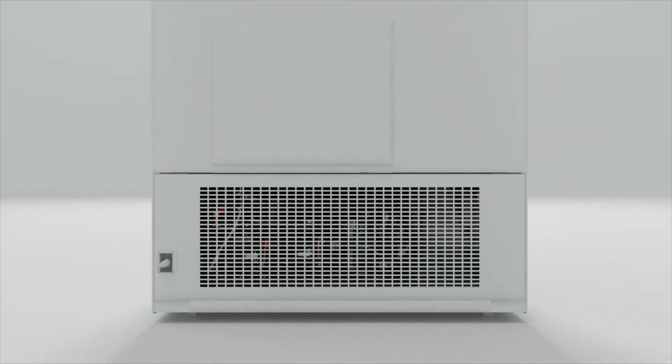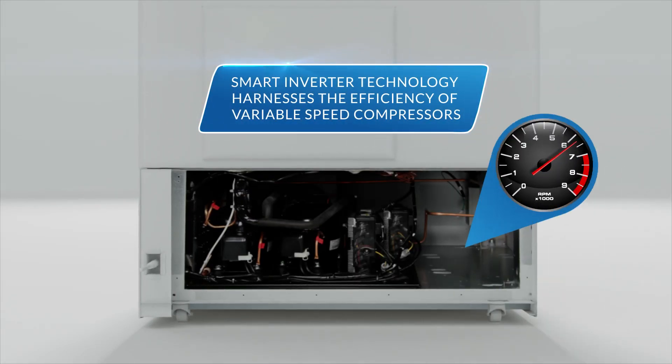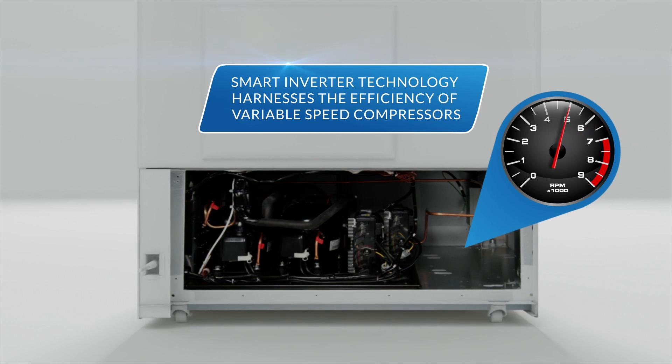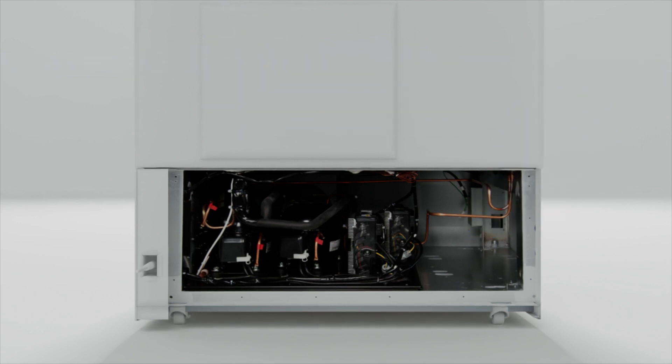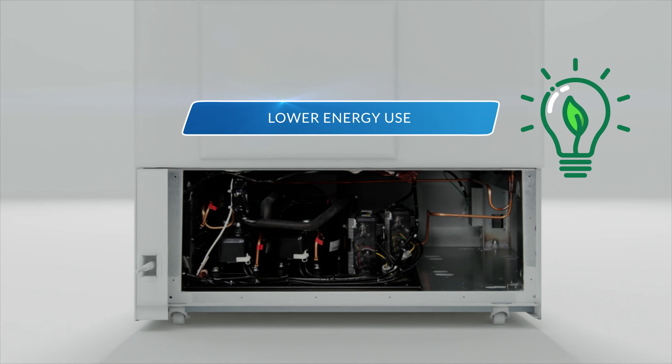Smart Inverter technology harnesses the full efficiency of variable speed compressors to better adjust to changes in load conditions, including running at a low continuous speed when the freezer is operating at set temperature. This results in lower energy use,